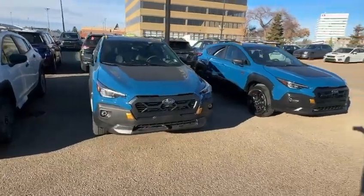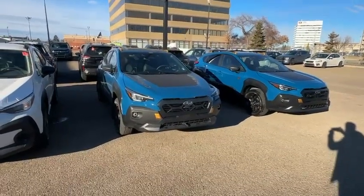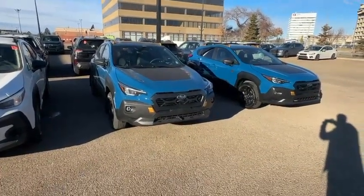Thank you so much for inquiring with us. I look forward to showing you this vehicle in person and finding the right Subaru that works for you. Thank you so much, and I hope to talk to you soon. Bye-bye.